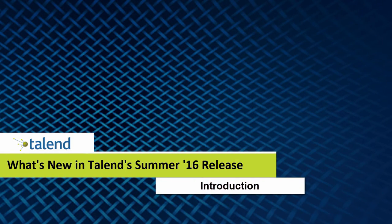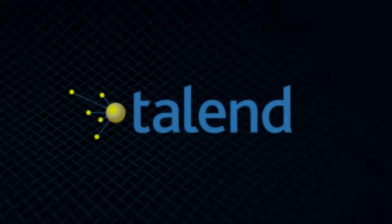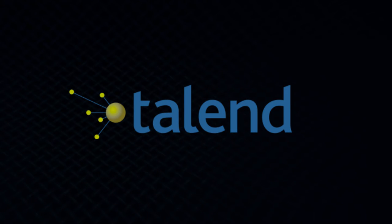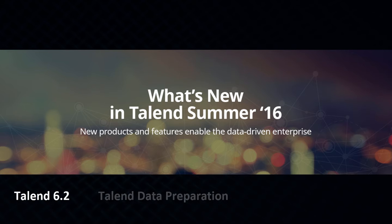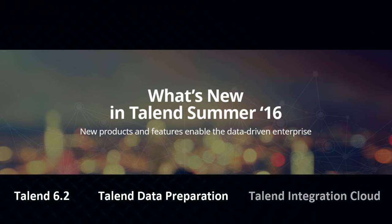Hello! Here at Talend, we are always aiming to empower you to keep your business ahead of the competition. That's why we're excited to introduce new features coming in Talend's Summer 16 release — the latest innovations for Talend 6.2, Talend Data Preparation, and Talend Integration Cloud.